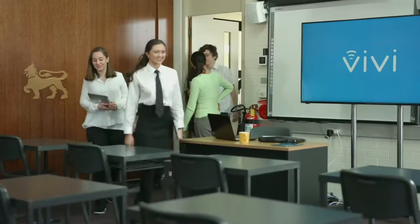Ever wondered what the secret is to keeping your students engaged and involved in the classroom? Introducing Vivi.